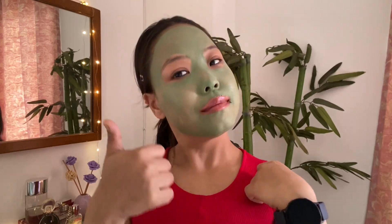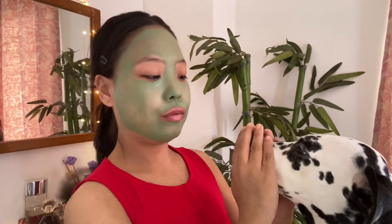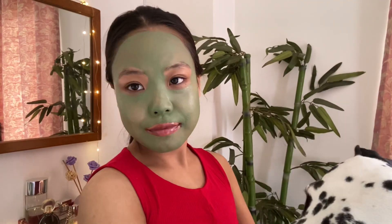I'm just going to wait for another 10 minutes till my mask dries. And here is Lola trying to interfere with my routine.